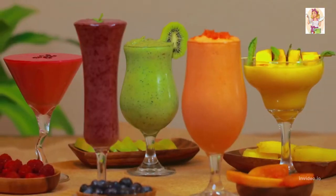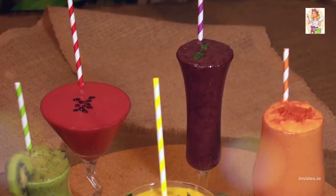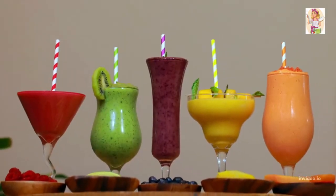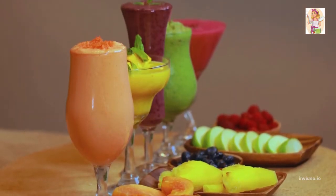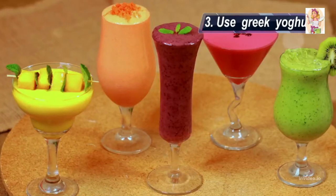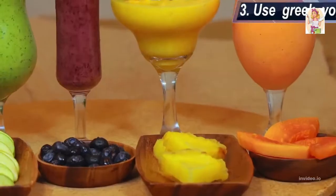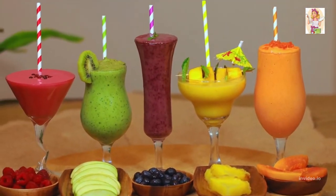Instead of using ice cubes, which would make your smoothies watery and not so delicious, I use frozen fruits. Third, I use Greek yogurt over regular yogurt to keep my smoothies thick, so I can even scoop it out with a spoon. If you prefer a thinner consistency, use regular yogurt.